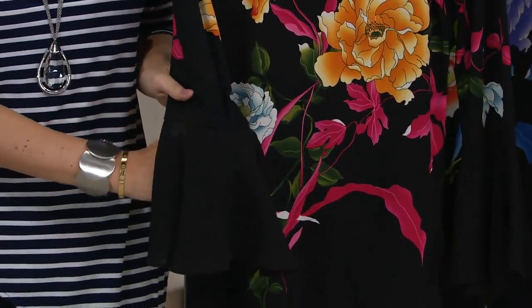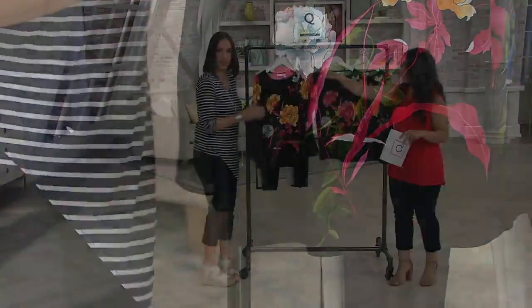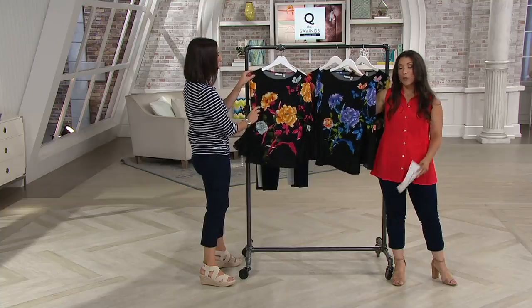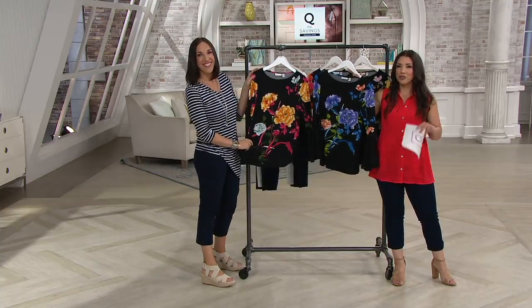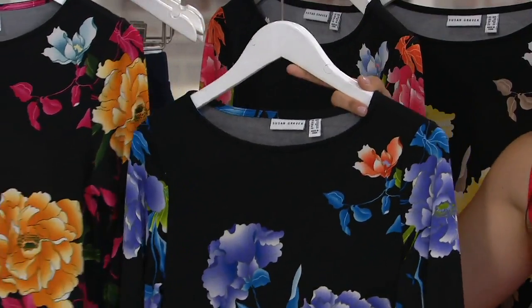It gives you this very refined look of a blouse. Here is your black multi. We also have it available in black purple. Really all of the prints are black and we're just changing the colors of the flowers.